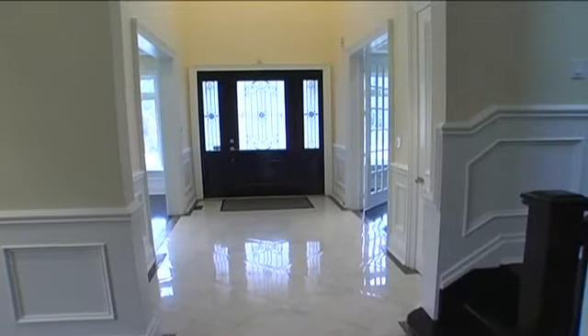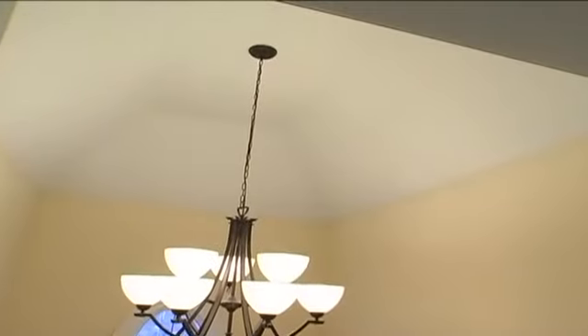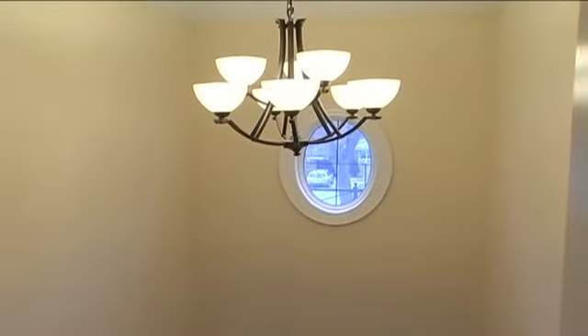Steps inside, the two-story foyer introduces a Juliet balcony, cathedral ceiling, elegant chandelier, and amazing views of the mosaic tile border inlay porcelain floors.